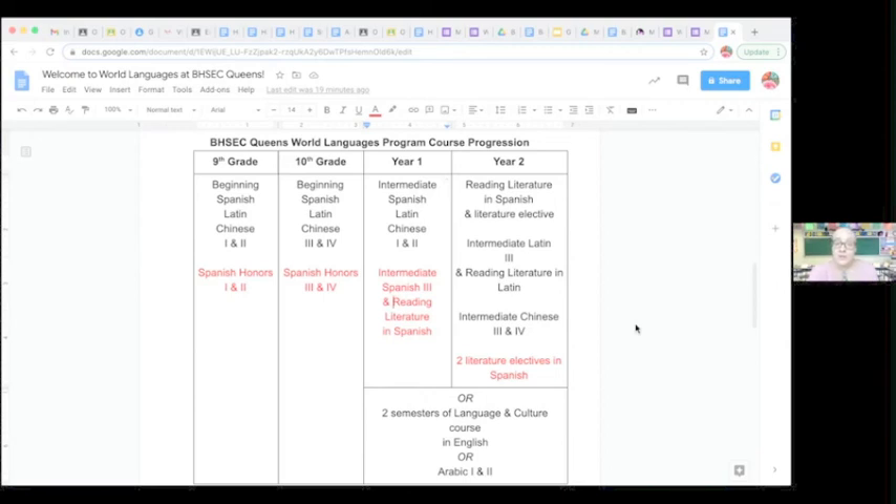Our language program takes a lot of work and dedication — both in the classroom and at home, where we expect students to invest time studying vocabulary, grammar, and practicing concepts. The goal is to go from saying hello in their new language in ninth grade to reading in that target language by year two. The growth is tremendous and we are very proud of our students for the language fluency they achieve, first in the high school program and then in the college program as well. Thank you very much for listening and we hope to see you at BSEC Queens in the fall. Bye bye.